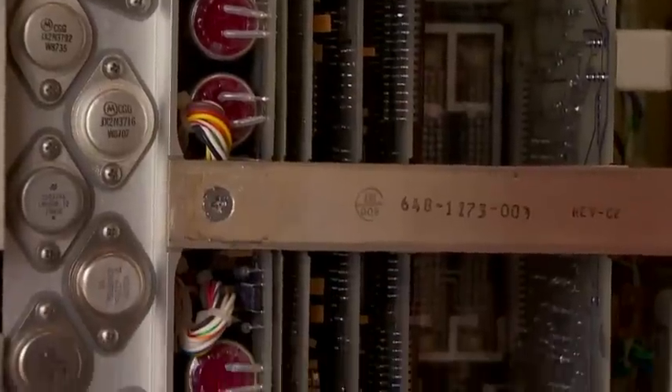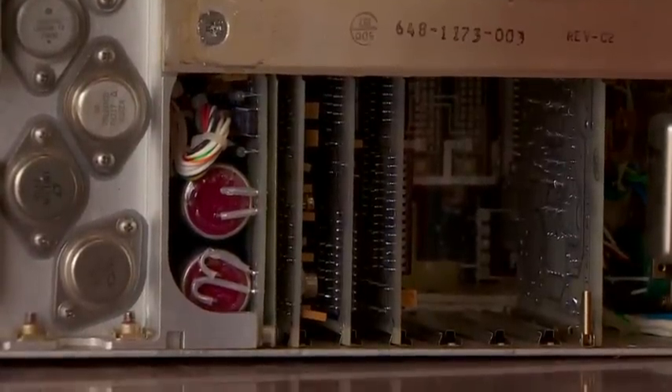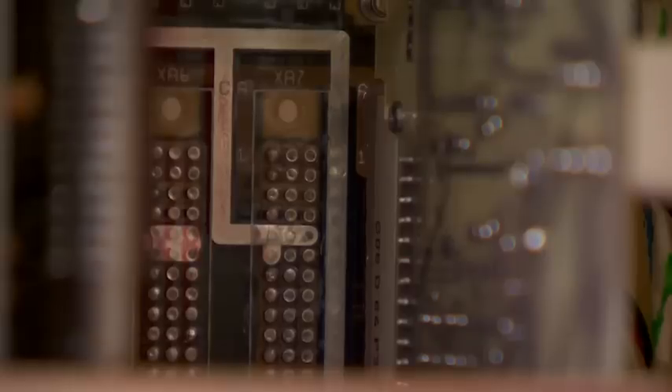Although the name suggests otherwise, it's not one single box either. This voice recorder tells us what was said in the cockpit, while the flight data recorder tracks the plane's height, speed and how the jet moved in the air.